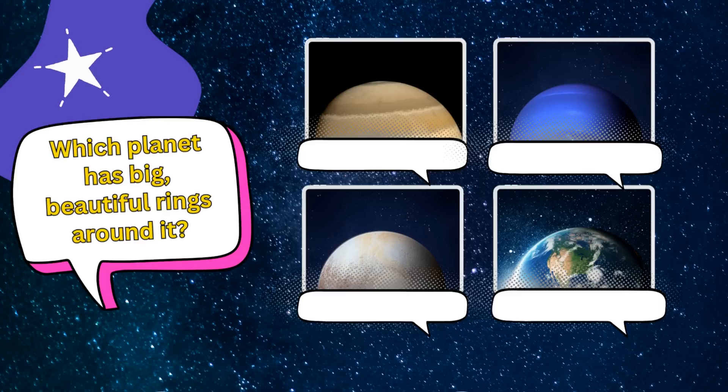Which planet has big beautiful rings round it? Is it A. Saturn, B. Neptune, C. Pluto, or D. Earth?